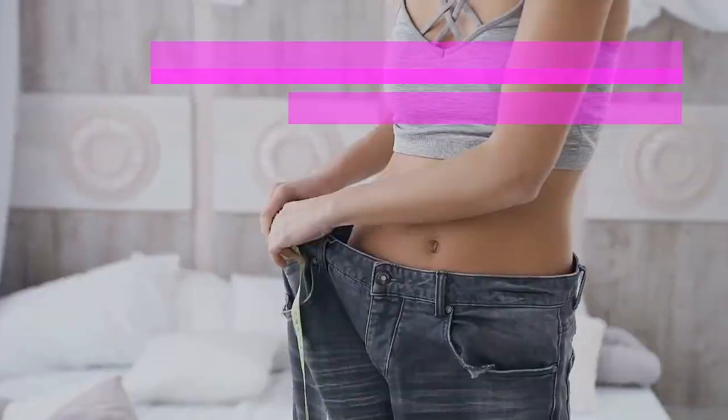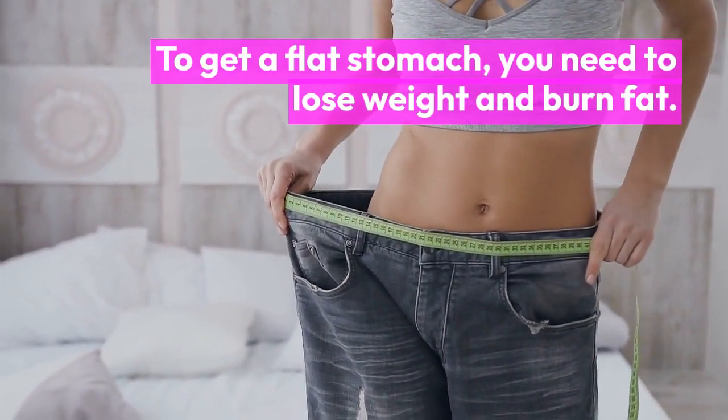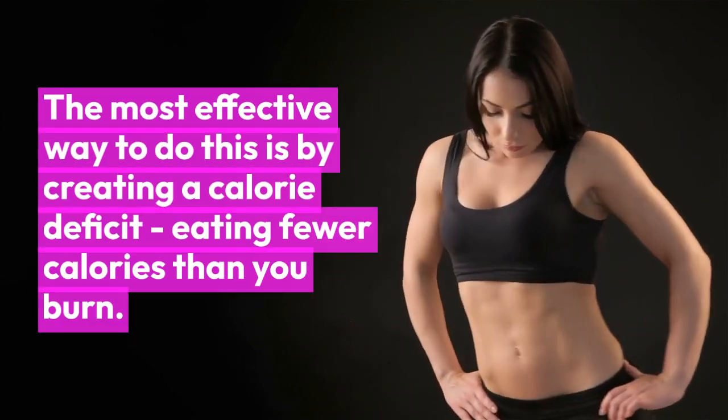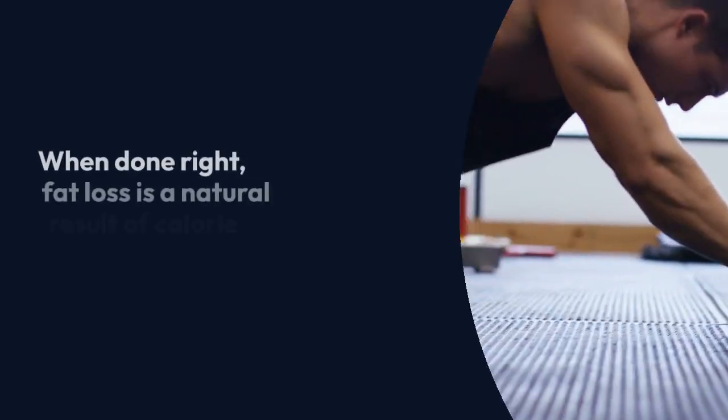To get a flat stomach, you need to lose weight and burn fat. The most effective way to do this is by creating a calorie deficit — eating fewer calories than you burn. When done right, fat loss is a natural result of calorie expenditure.